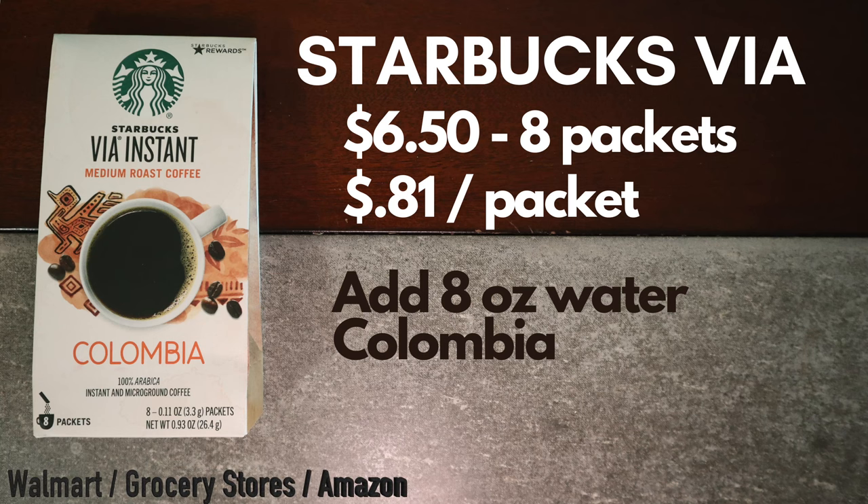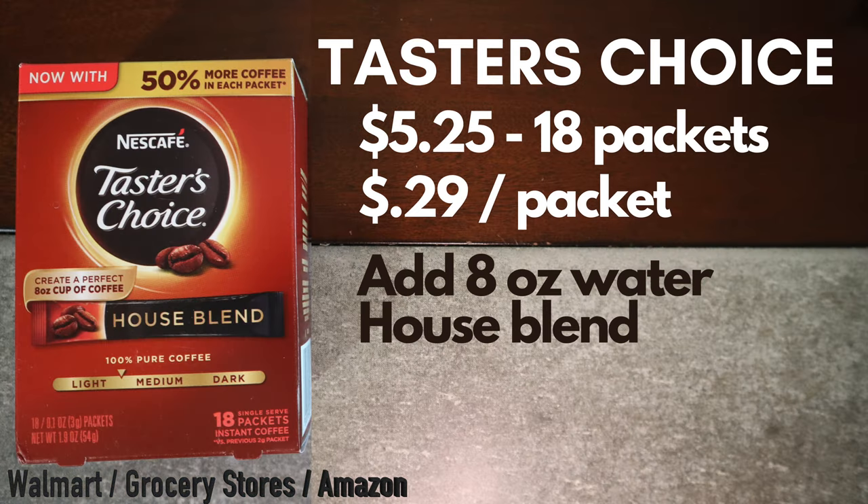Next up is Starbucks Via at $6.50 for eight packets, that's $0.81 a packet. You just add eight ounces of water and this is a Colombia mix. Taster's Choice is by far the cheapest option here — it's $5.25 for 18 packets, that's $0.29 a packet. Just add eight ounces of water to their house blend.